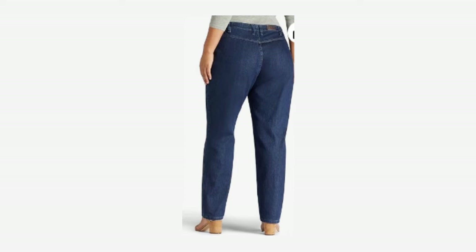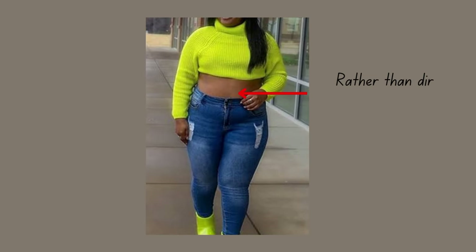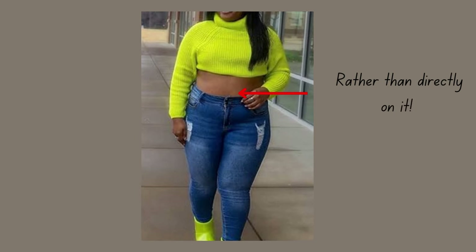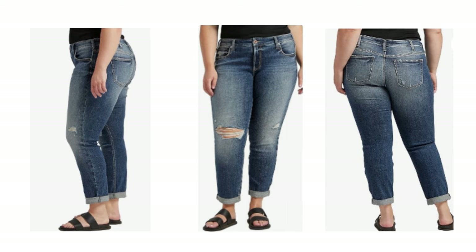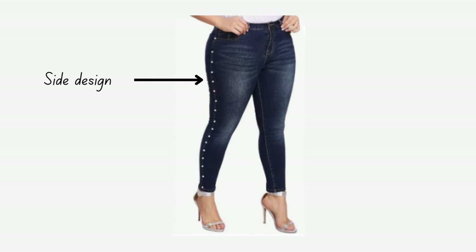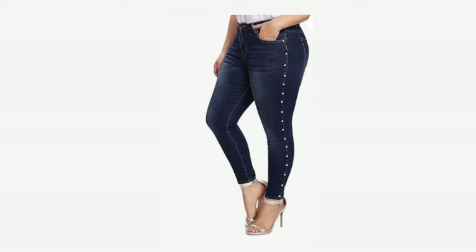Make sure the jeans are extra stretchy so they comfortably hug rather than squeeze each and every one of your body's curves. I recommend jeans with a contour waistband that molds to your midsection. Go for high-rise jeans that rest just above the belly button rather than directly on it, and have angled pockets to help hold everything in and smooth out your midsection. This style will make you look both polished and versatile. You can also go for a mid-rise fit that will help to break up the stomach area.